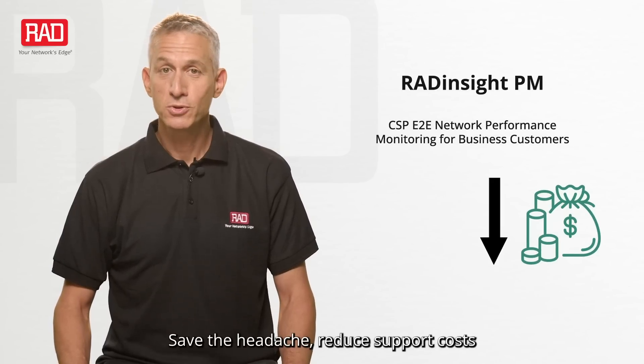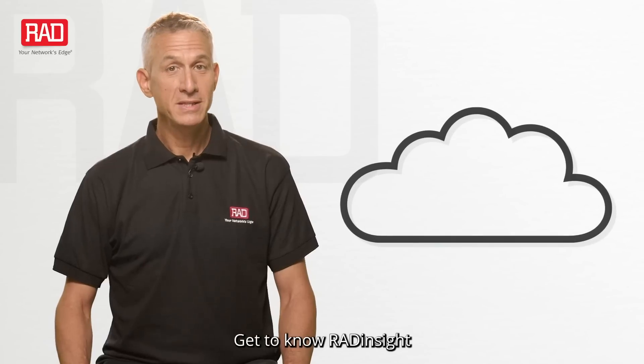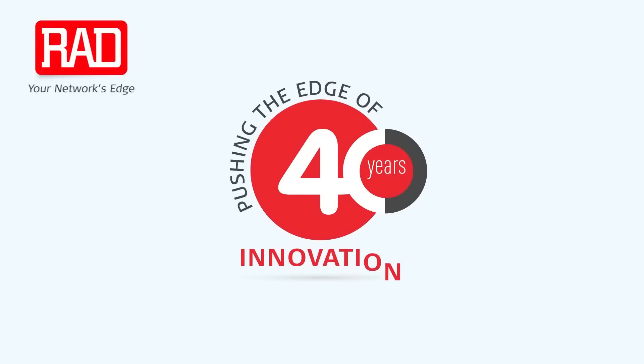Save the headache, reduce support costs, improve customer loyalty. Get to know RAD Insight. Book a demo today. RAD — pushing the edge of innovation for over 40 years.